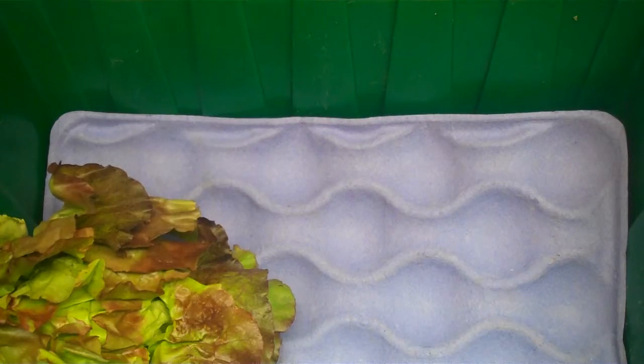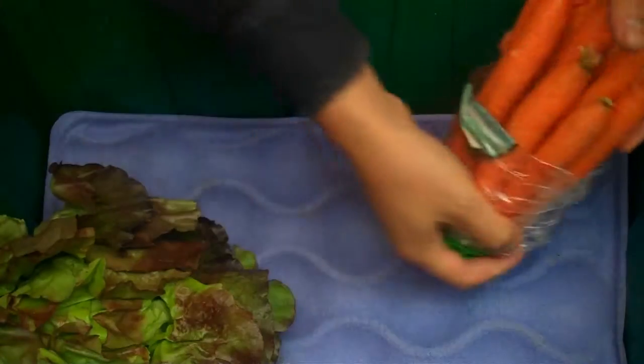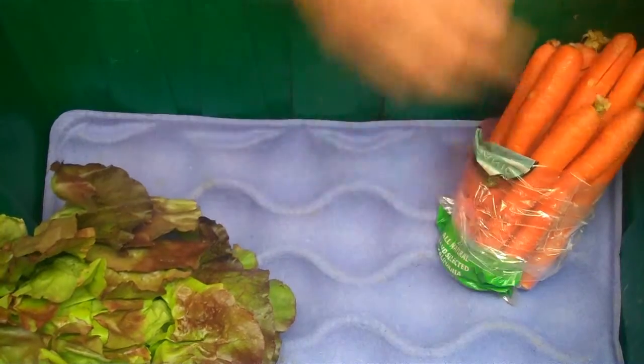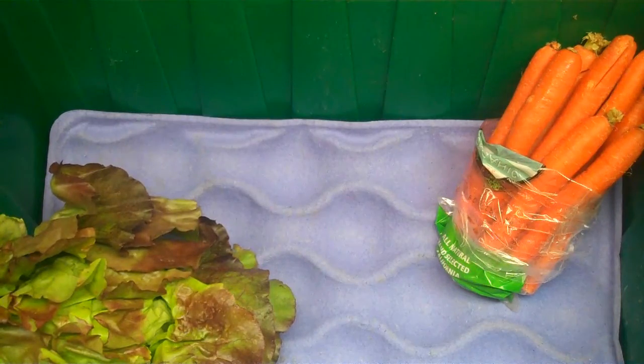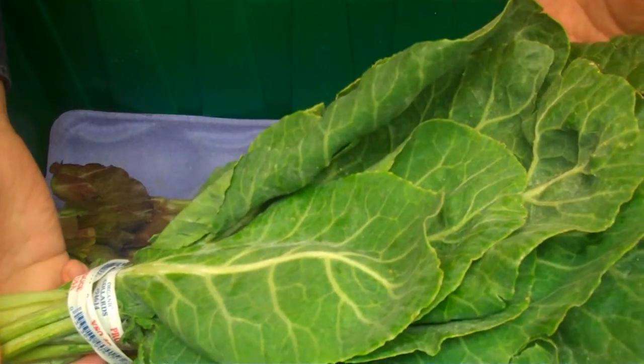We have one pound of organic carrots grown by Bunny Love in Salinas. Next up, a bunch of beautiful organic collard greens grown by Boscovich Growers in Oxnard, California.